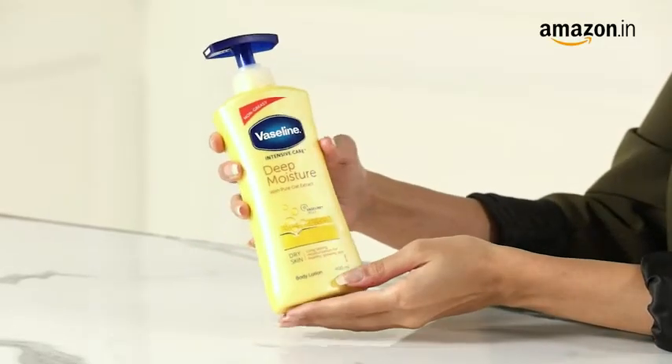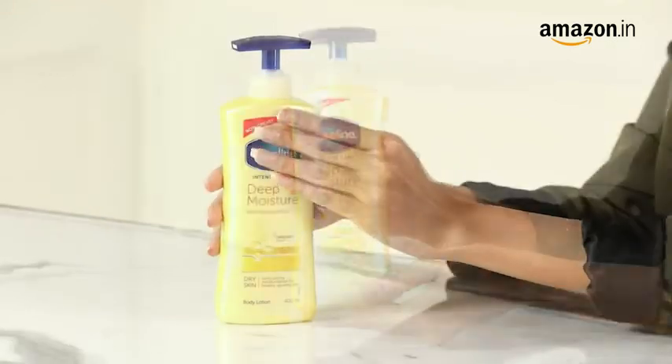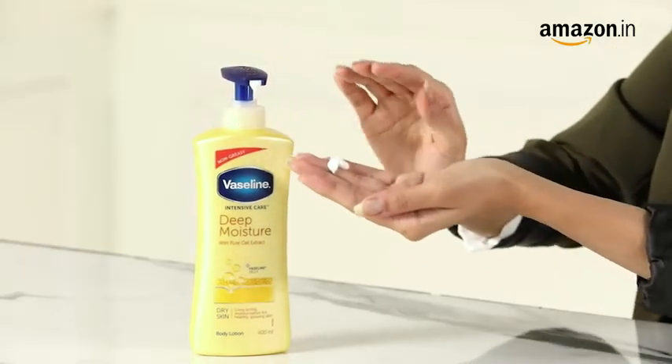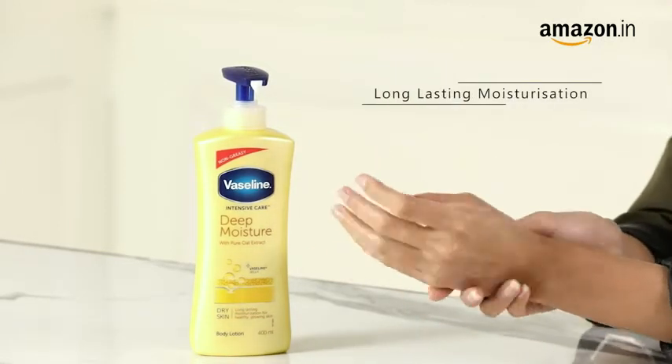This Deep Moisture Nourishing Body Lotion is the perfect choice for hydrated and healthy skin. It is made up of a unique double action formula that contains Glycerin that helps replenish your skin and Vaseline Jelly that locks the moisture. It penetrates 5 layers deep into your skin to give you long lasting moisturization even during harsh winters.